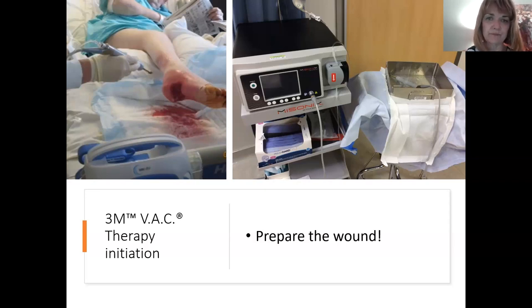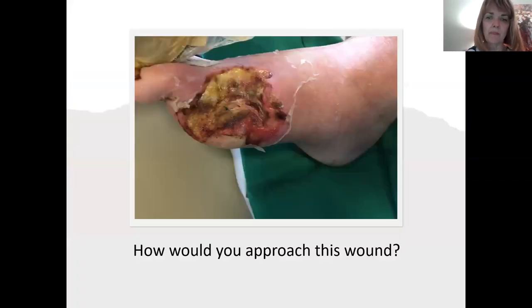For a wound that's a large, quite deep defect — this would be a very suitable wound for VAC. Of course you manage infection and underlying disease, including revascularization if possible, but given all that has been done, the wound still needs good debridement before starting negative pressure therapy.